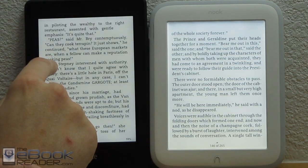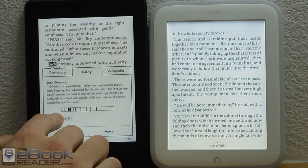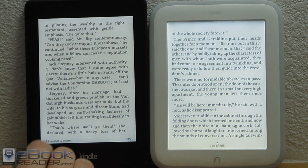This is what I was saying with X-Ray — you highlight a name and it'll tell you more about the character. You can open the X-Ray feature. It's one of the things the Kindle has going for it that the Nook does not. It really helps with books that have a lot of characters and you can't remember what some of them are.